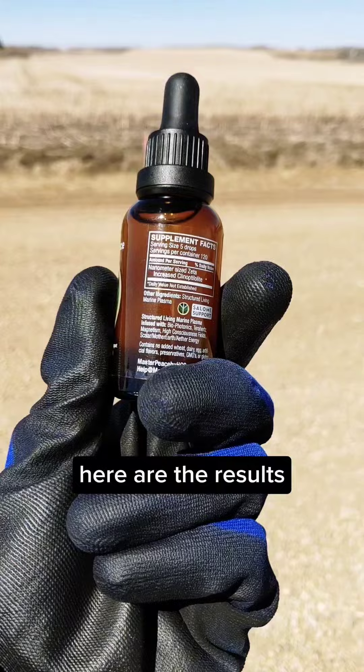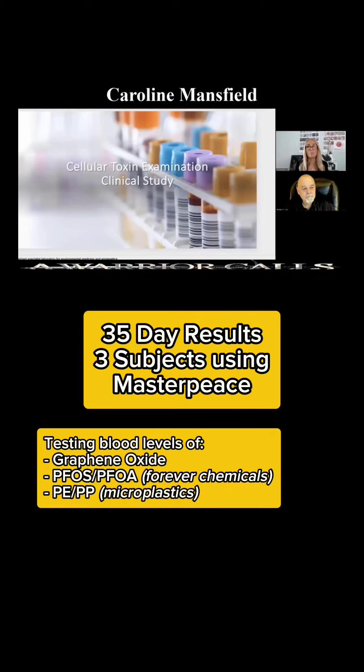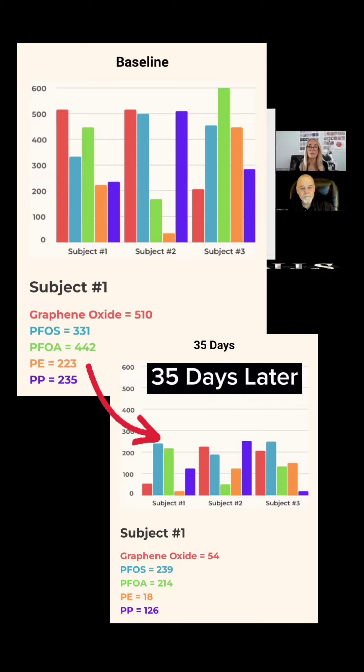Here are the results. I'll run over the study again for those who maybe haven't seen the previous video. With the Masterpiece product, we had three test subjects and we took a baseline blood sample for each to see what their graphene oxide, forever chemicals, and plastic levels were in their body. We showed those results in a previous video, and you can see how these markers came right down significantly.